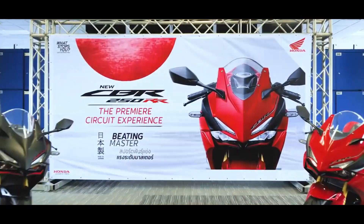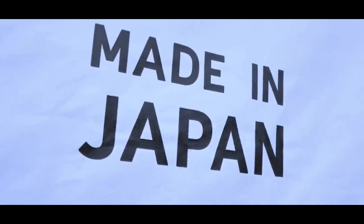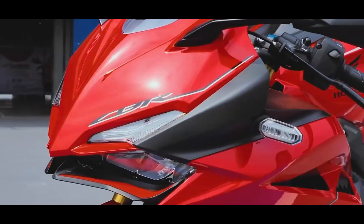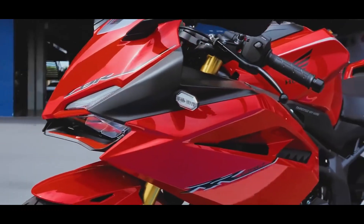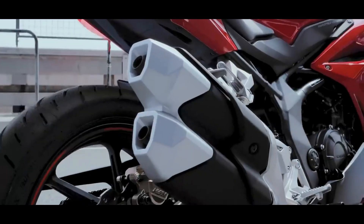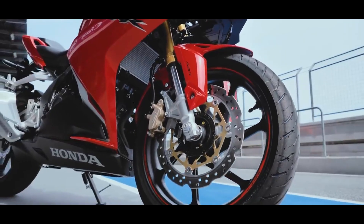Finally, Honda Motorcycle has recently announced their plans to launch the all-new CBR250RR motorcycle in India. In line with the plan, the Japanese automaker has now patented the Honda CBR250RR in India.